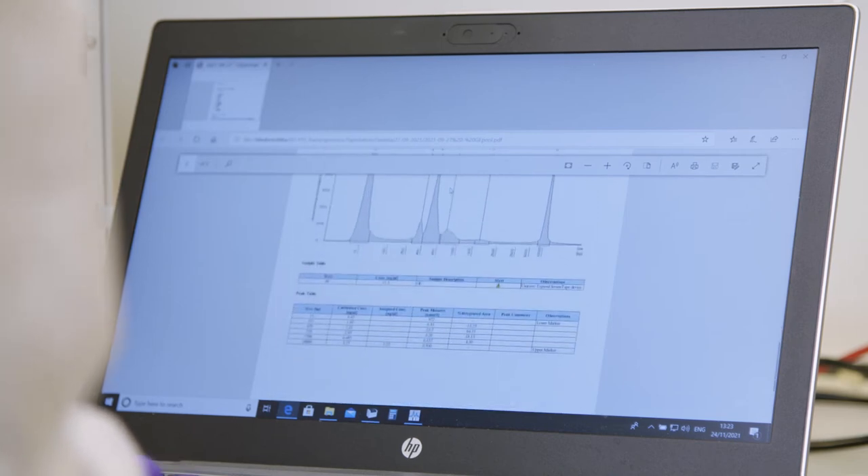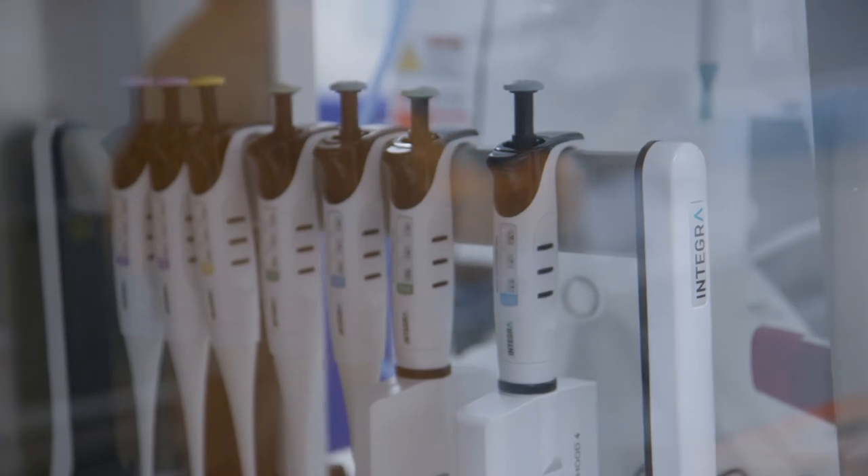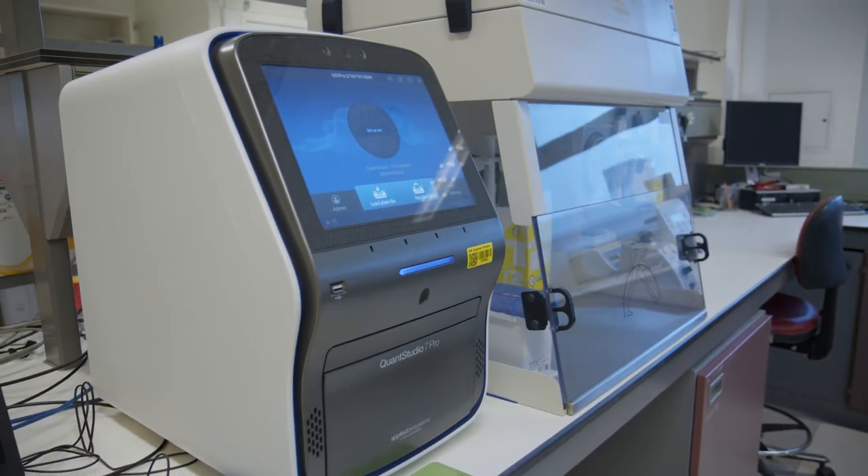Even though we can run these huge experiments, we can't run them at the scale that we'd like to. What we want to be able to do is run the entire genome versus the entire genome — we're talking about 20,000 genes times 20,000 genes, that's 400 million interactions. That experiment is not possible at the moment, so that's where it becomes really important to work with our colleagues in artificial intelligence and machine learning. By running real experiments and feeding the data into their models, their models get better and better at predicting, and it allows us to make that impossible experiment possible.